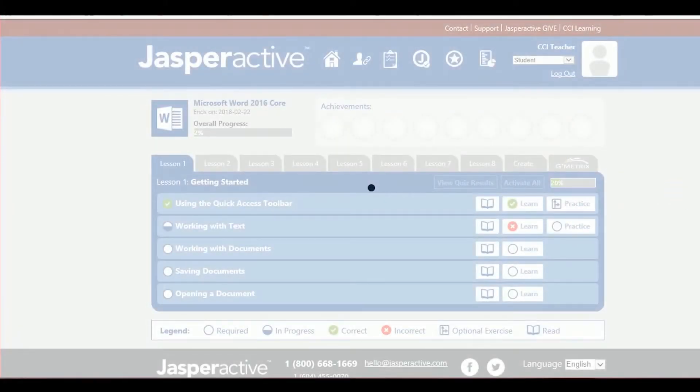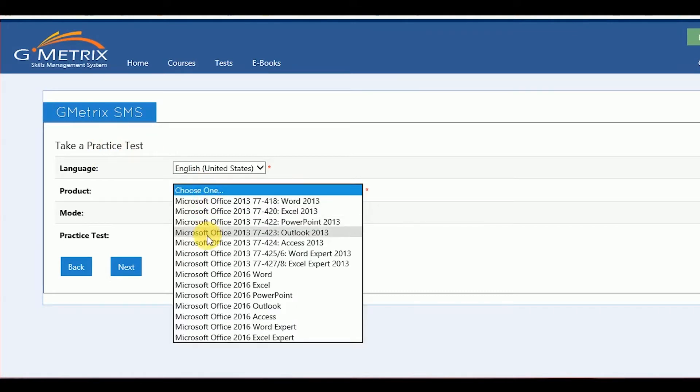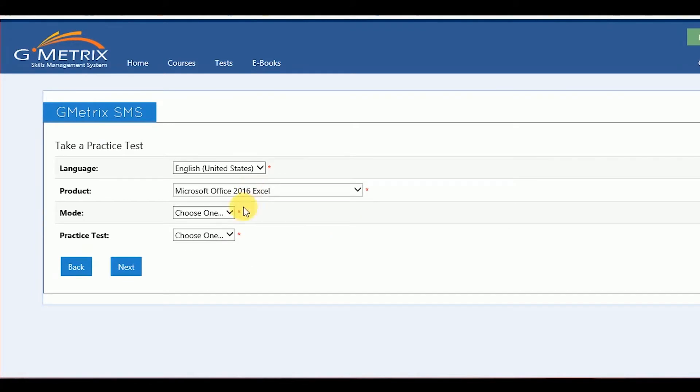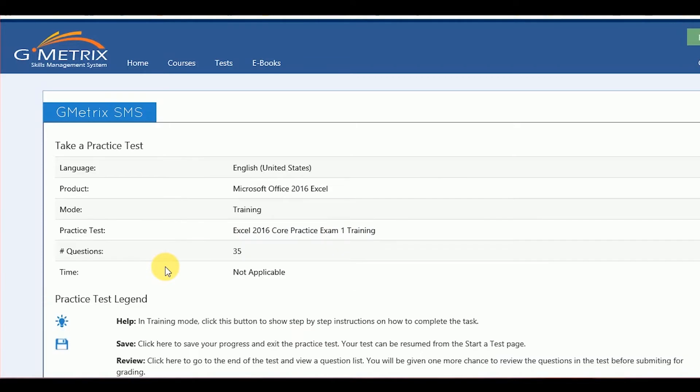The next and final step of Jasper Active is a really neat integration we have with a software called Gmetrics. They're one of the world's leaders in developing practice tests for Microsoft Office. So right from the Jasper Active portal, you'll be taken into Gmetrics where you'll take a final practice test, and if the student passes that practice test, you can be confident that you can be ready to move them on to the Microsoft Office Specialist Certification Exam.